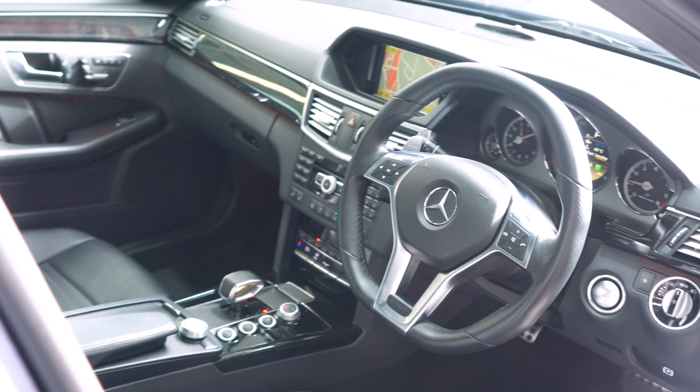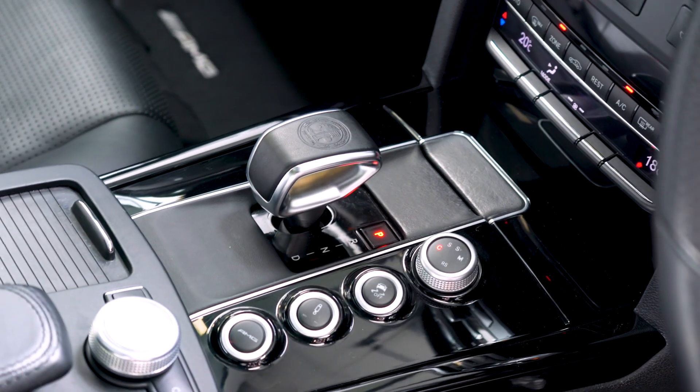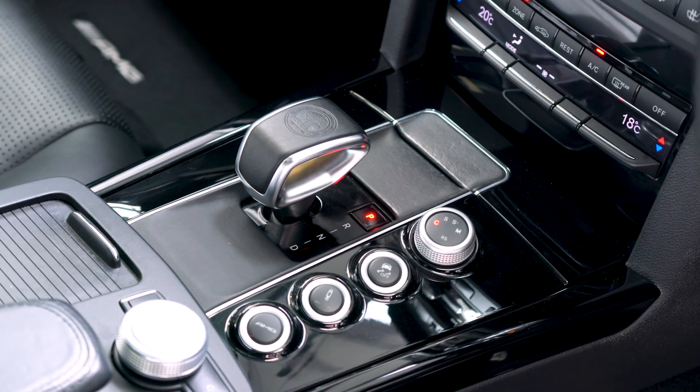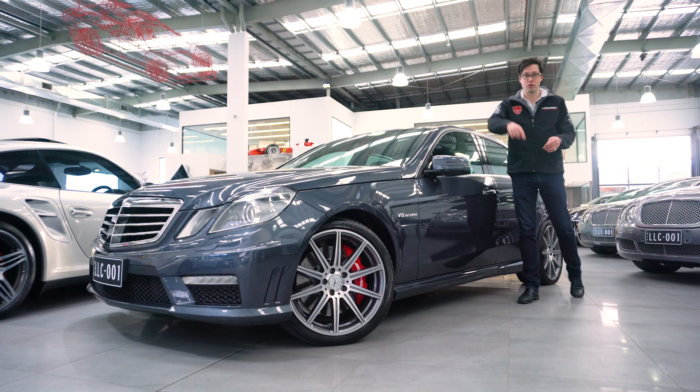you step inside, you've got dynamic massage AMG seats, panoramic sunroof, full rear blinds package, heat and ventilated seats, sat-nav reverse camera. The list on this car goes on and on, and I almost forgot, radar cruise control.